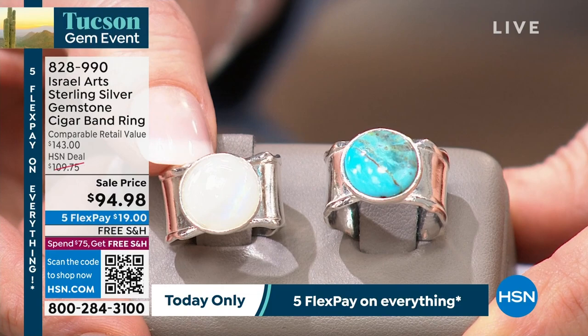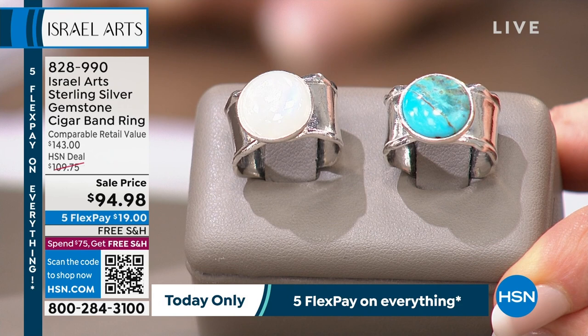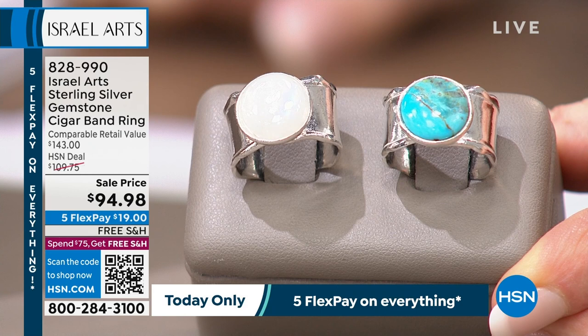When you see it in person, it's got every color of the rainbow. I know it looks just white — it is not. This beautiful cigar band ring. I just put this on. It is true to size. We have size five through 12, $94.98. That's going to be so popular. It's already $15 off. Comparable retail value — and you can't find this in the market unless you're going on a trip to Israel — would be about $143. So that one is $19 to get home. You choose turquoise or rainbow moonstone.